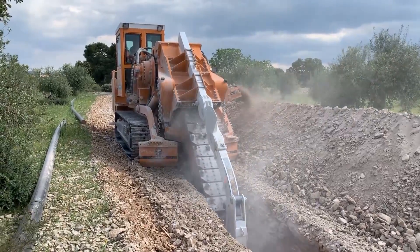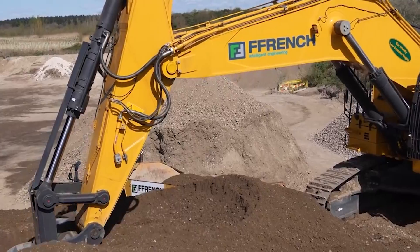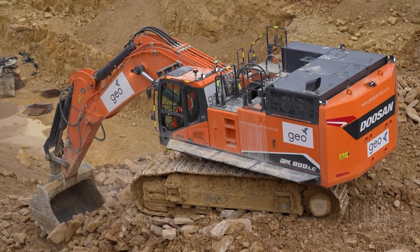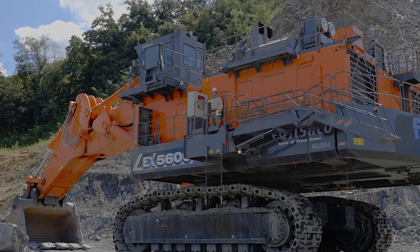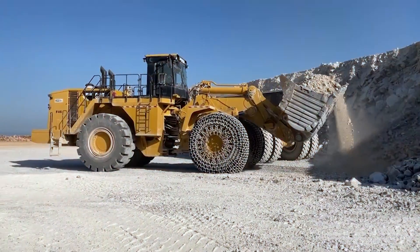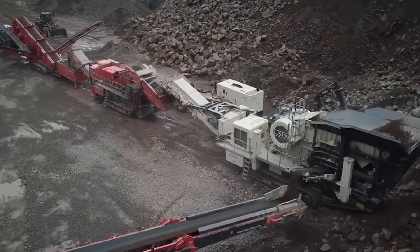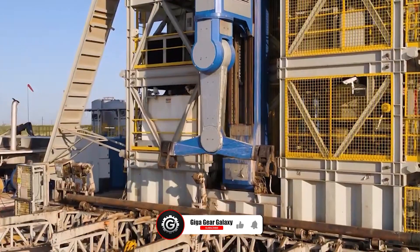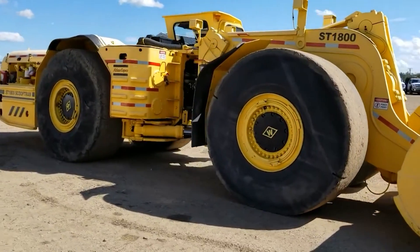As we draw this journey to a close, we've only scratched the surface of what these mechanical giants can do. They're not just machines — they're the beating heart of our modern world. Did these machines amaze you as much as they did us? If so, don't forget to hit that like button and subscribe for more breathtaking showcases. Until next time, keep dreaming big and exploring the world of magnificent machinery. As our journey at GigaGear Galaxy concludes, we thank you for joining us in exploring the fascinating world of agricultural and construction machinery. Remember to like, share, and subscribe — your support helps us delve deeper into these industrial marvels.